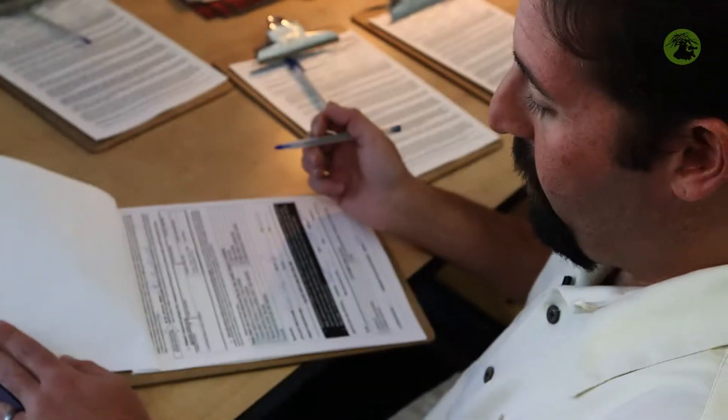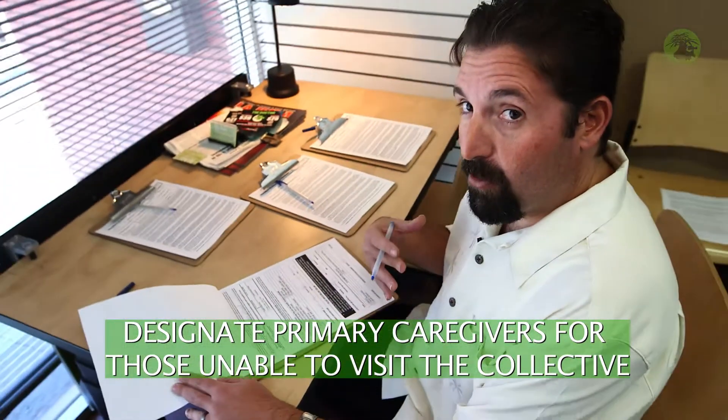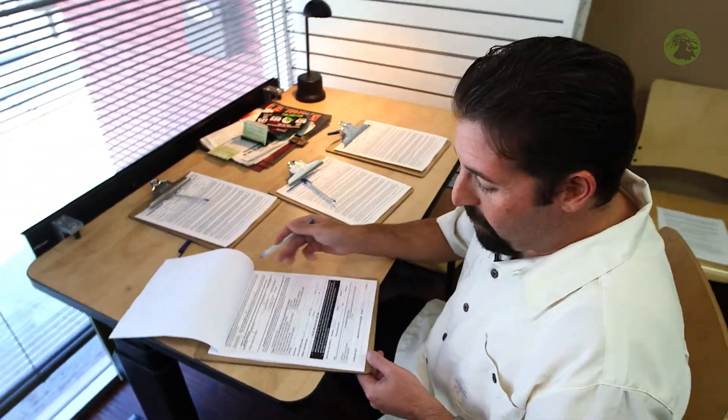It also asks if I have a primary caregiver designation — meaning if I am actually responsible for taking care of another patient who may not have had access to come to the collective. And at the bottom, this goes through the verification process for the collective to make sure that my recommendation has been verified and is a legitimate California recommendation.